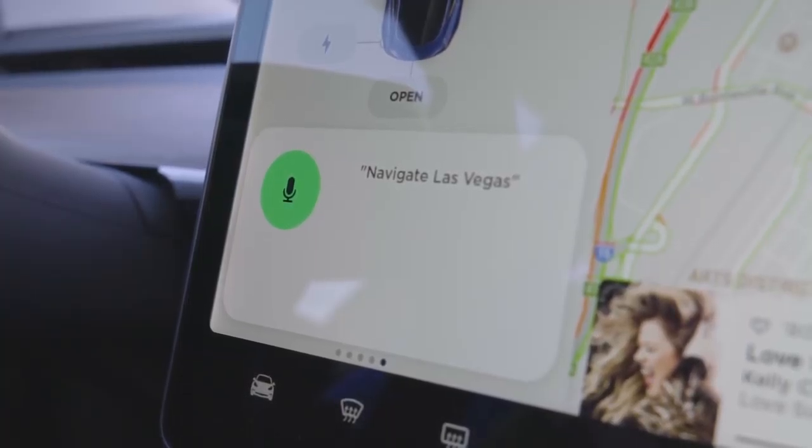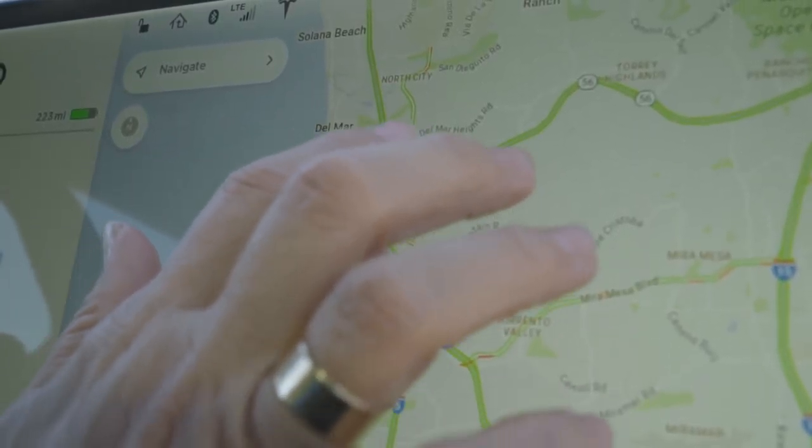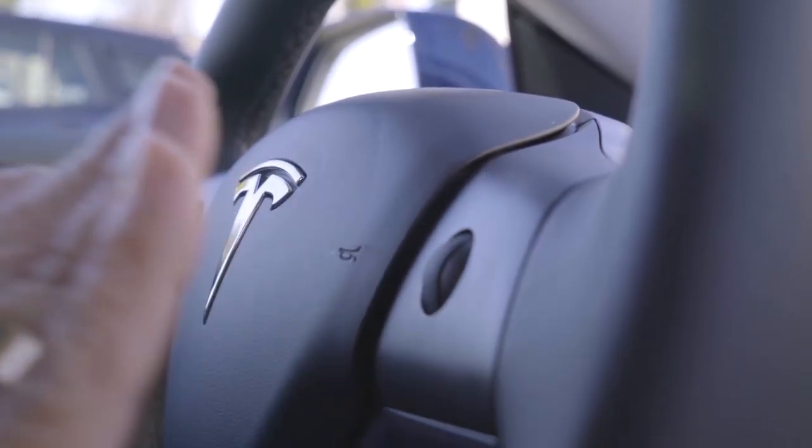The car does do some voice commands — for instance, you can hit the button on the right-hand side of the steering wheel or a button on the screen and say 'navigate to Las Vegas' and it'll do it. The right steering wheel button seems to only have that one navigation function, whereas the Model S has a lot more features on those buttons. The two buttons are quite solid and seem very well done.